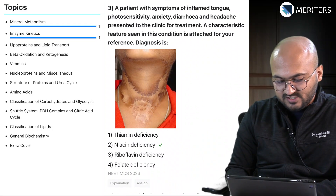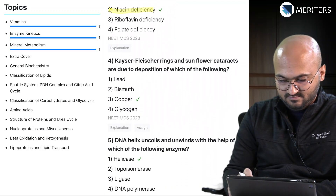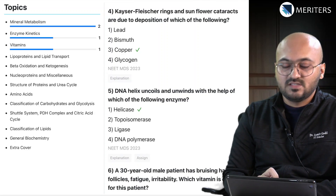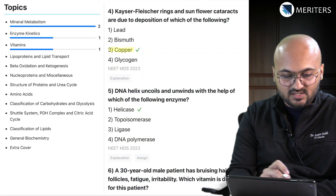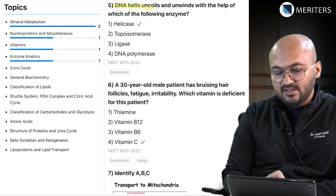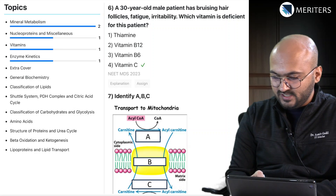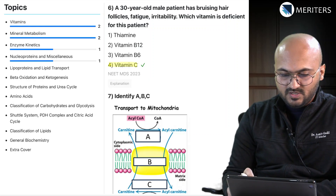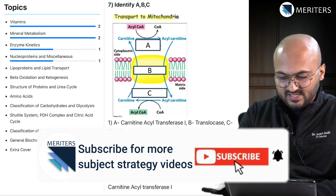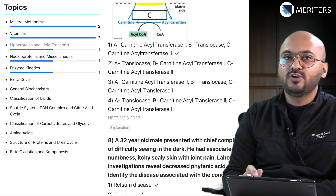Then there is an image-based question — this is Casal's necklace, which is associated with niacin deficiency (a vitamin question). The next question is on Kayser-Fleischer rings and sunflower cataracts, which are symptoms of Wilson's disease associated with copper toxicity — so again mineral metabolism. Then we have a question on DNA helix, which is a nucleic acid/nucleoproteins question. Then a 30-year-old male showing symptoms of vitamin C deficiency, so vitamins are important. The next question covers transport to mitochondria for acetyl-CoA, which is an image-based question belonging to lipoproteins and lipid transport.